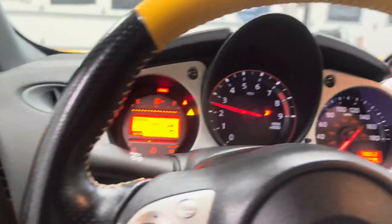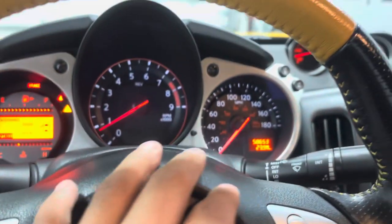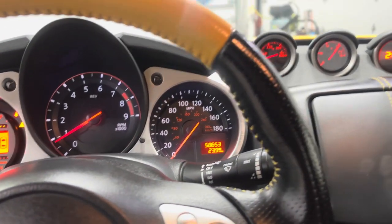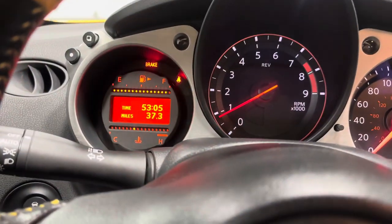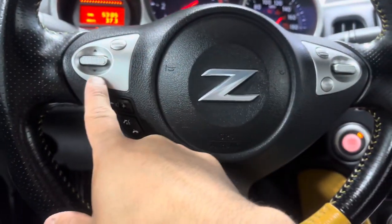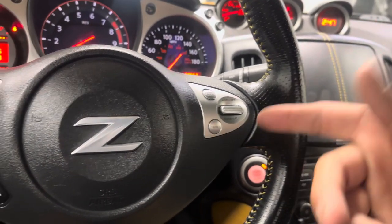On the stick you've got a nice six-speed manual — and as you guys heard, the exhaust sounds good. You've got your gauges up here for all your sporty stuff, your gauge cluster showing 58,653 miles. You've got cruise control on the right, and audio and voice controls on the left.